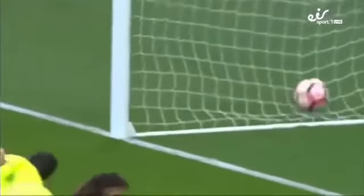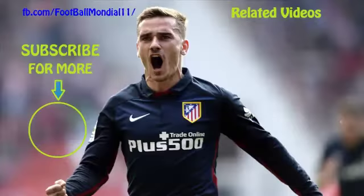That man Harry Kane again. It's the only possible way he could have scored from there. I love it!